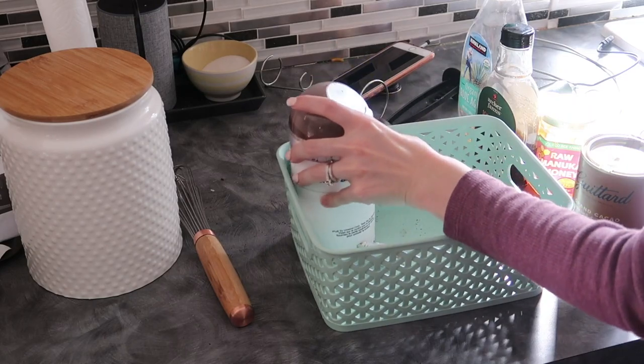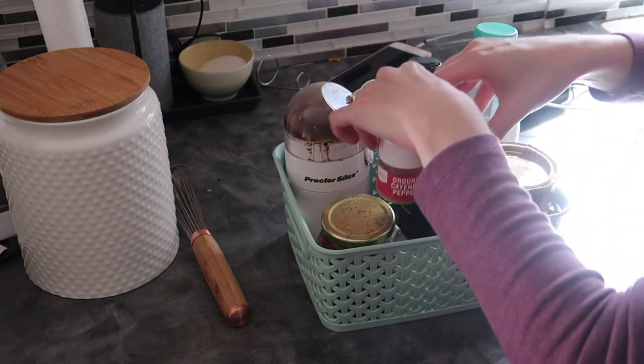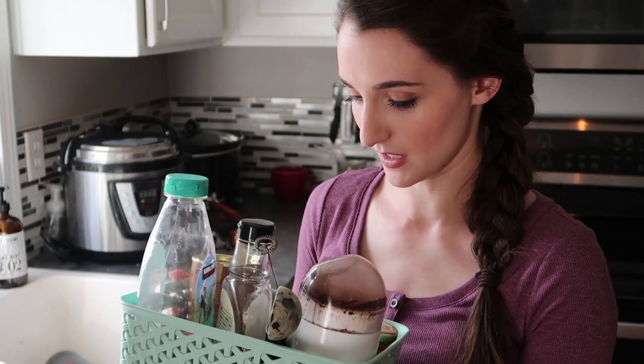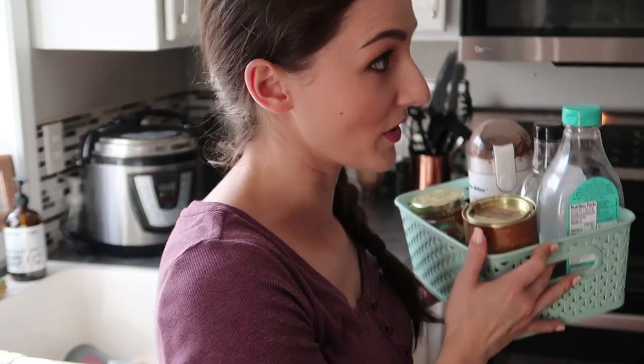I'm going to put some stuff in here and then I think I'll be ready to hang my shelf. Everything fit absolutely perfectly with only just a little bit of room to spare in case I acquire another ingredient for coffee time — which I know I will because I'm always changing it up. This is going in that little cabinet under the espresso machine.